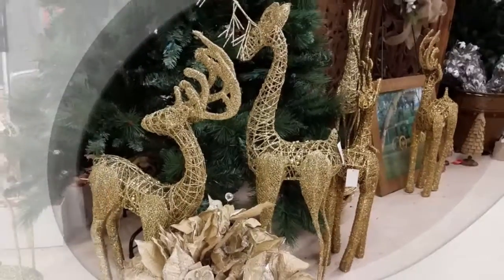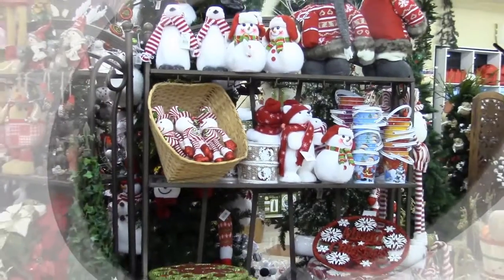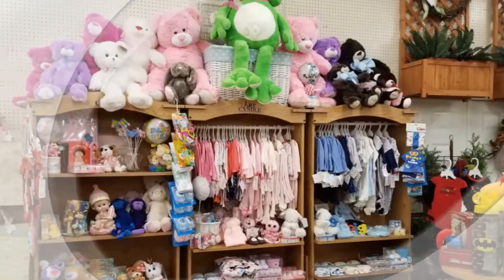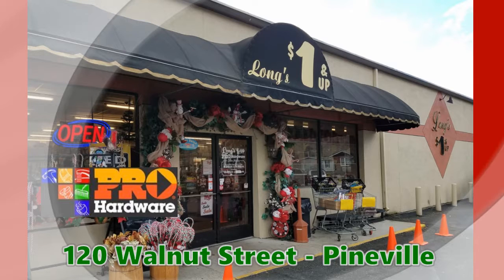Long's also has wrapping paper starting at $1, gift bags, adjustable gingerbread men, tree stuffers, toys, holiday quilts, and more awaits you at Long's One and Up Pro Hardware, 120 Walnut Street, Pineville.